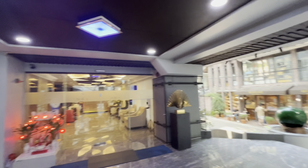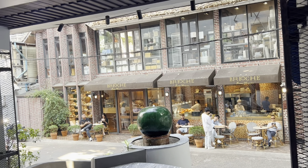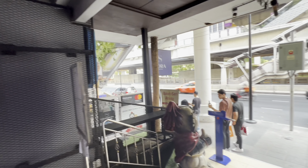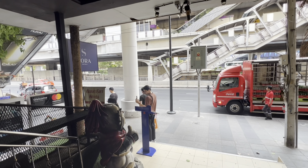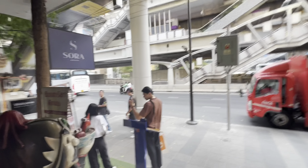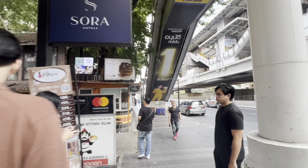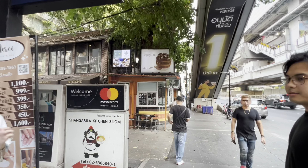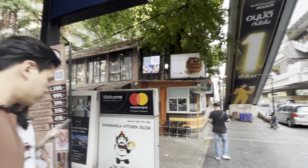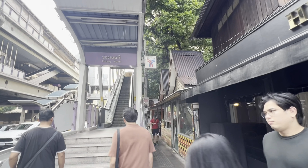After settling our luggage, we left the hotel at 4pm and started our first day itinerary. We headed to Icon Siam to see the Starbucks at level 7, where we relaxed and enjoyed the view while waiting for our time to board for a dinner cruise. We will be taking BTS to get there. See you in our part 2 vlog — thank you so much for watching!